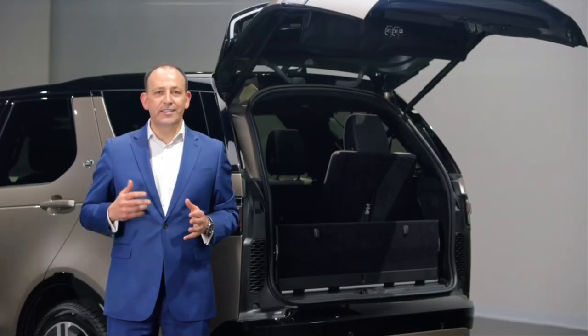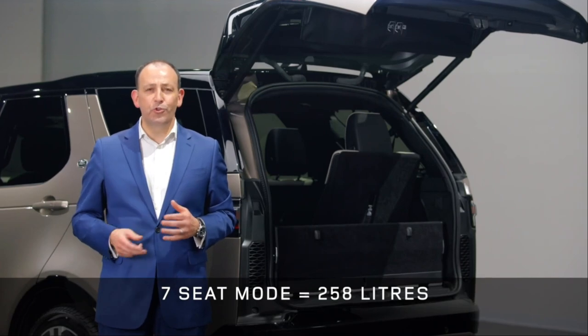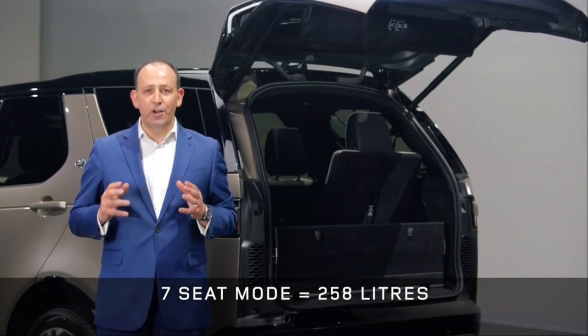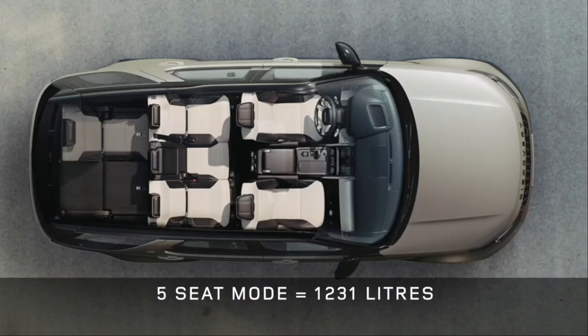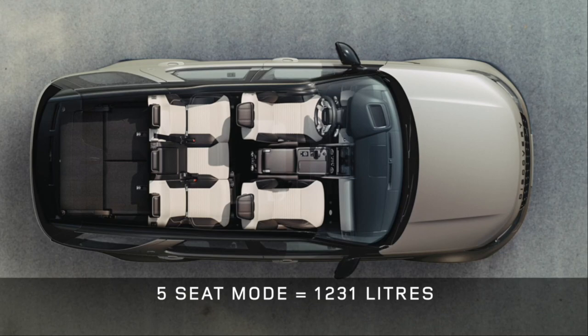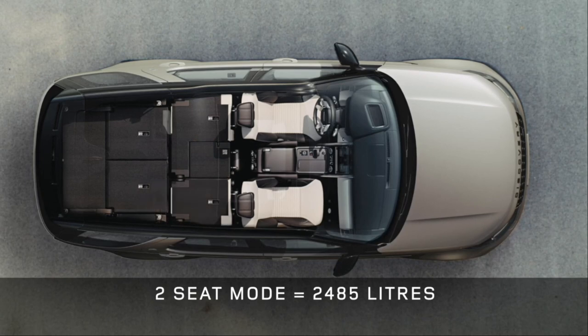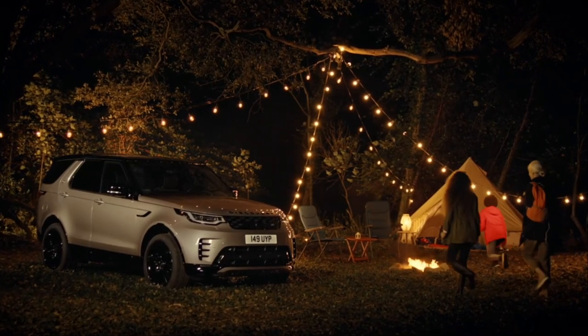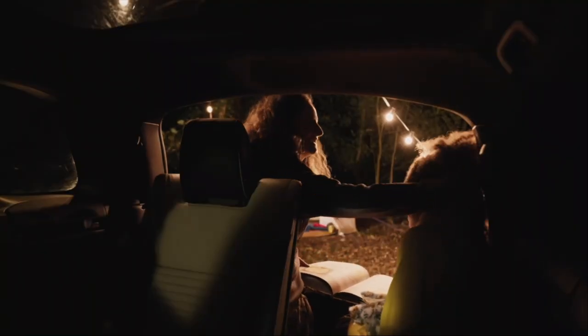Discovery continues to give you peerless load space. Even with all seven seats in place there's a useful 258 litres — enough for regular shopping, weekend bags or even a stroller. Dropping the rear seats gives you enough space for your family's luggage or a standard-size domestic appliance such as a dishwasher or washing machine. And if you need even more space, fold the second row and you get a vast two-metre-long load-carrying capacity. Operating the power-fold seats from the switches or the PIVI Pro screen means you can quickly and easily configure the space, folding in as little as 12 seconds.